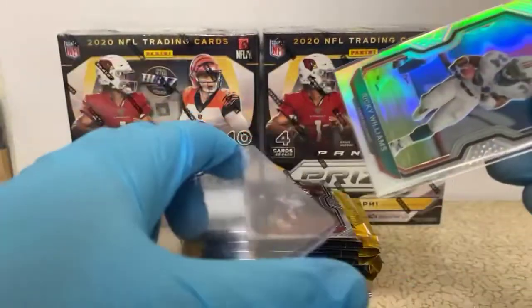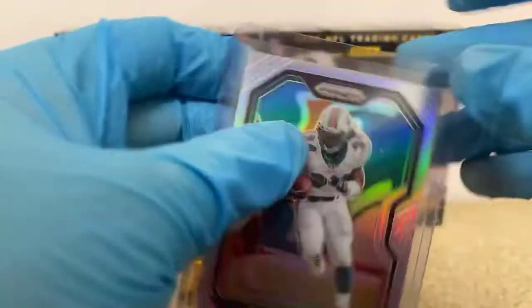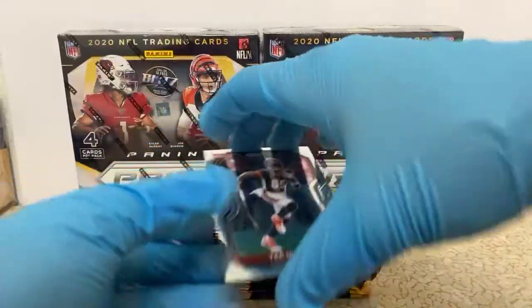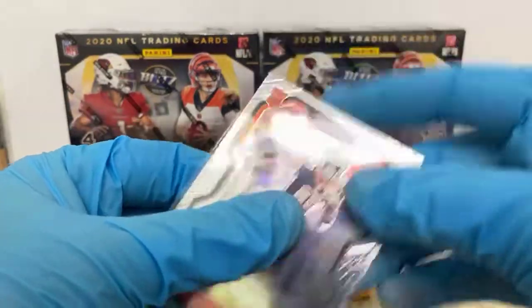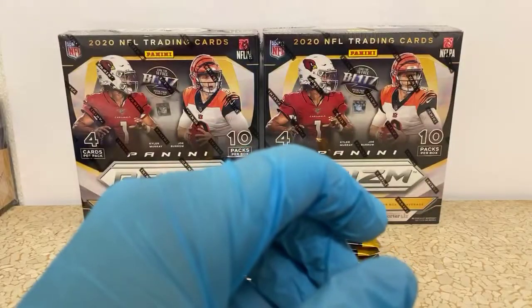I don't like setting cards on the table when you immediately have to pick them up, just because you can't grab them. You have to slide a sleeve underneath and lift it that way, or you're trying to pinch the edges of the cards to get them off the table. Just a quirky thing I have going on, I guess.